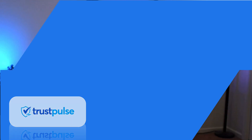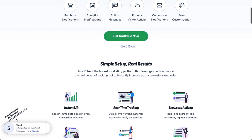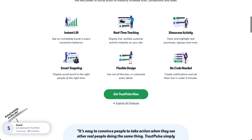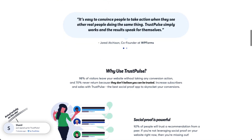TrustPulse is a WordPress plugin that highlights real user activity, boosting trust in your brand and increasing your conversions. When people see that others are buying items on your site, it increases their confidence in completing their purchase, and that leads to fewer abandoned carts. TrustPulse integrates with WooCommerce and allows you to set up customized messages, where and when they'll be displayed, product purchase alerts, discounts, sales, and more.